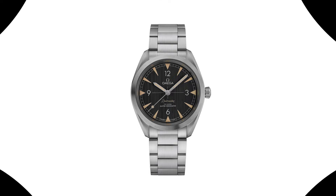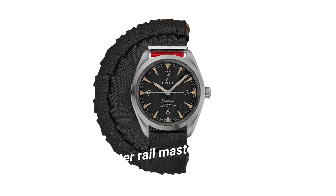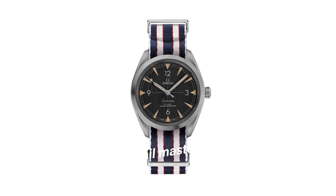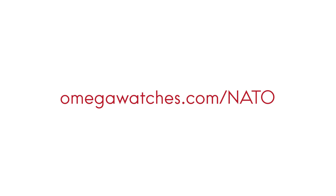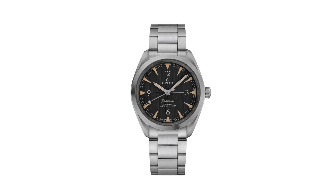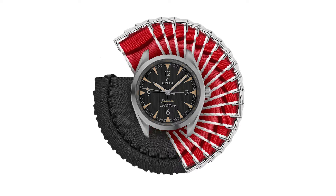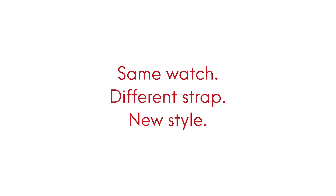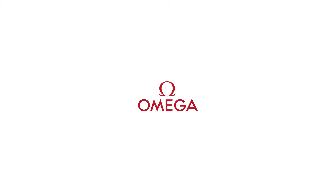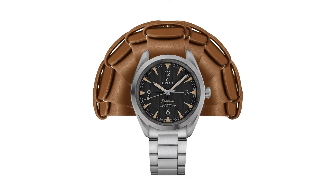Number 5: Omega Seamaster Railmaster 220.10, case size 40.20mm, thickness 1.1mm. Analog dial with luminescent hands and markers. Omega Caliber 8806 automatic movement with a 55-hour power reserve. Scratch resistant sapphire crystal. Screwed down crown, solid case back, round case shape, case size 40mm, case thickness 12.5mm, band width 20mm. Fold over clasp with push-button release. Water resistant at 150m, 500ft. Oh, this mechanical hand-wound piece.